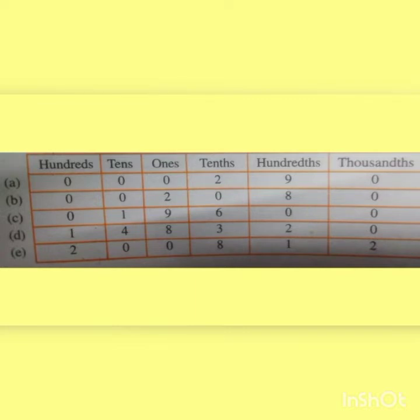Next question B: 2.08. Here 2 is a whole number and it is in the ones place. So we write 2 in the ones place and put 0s in the hundreds and tens place. Next, after the decimal point 0 comes. So in the tenths place we put 0 and we write 8 in the hundredths place.